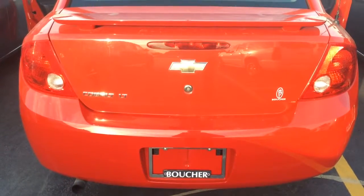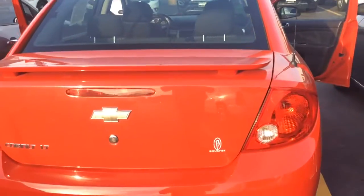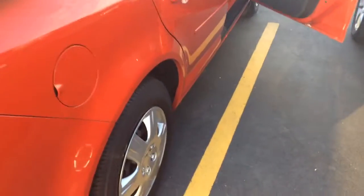Here's another informative video from the sales team at Boucher Chevrolet Highway 18 in Waukesha. This particular car is a 2010 Cobalt LT.